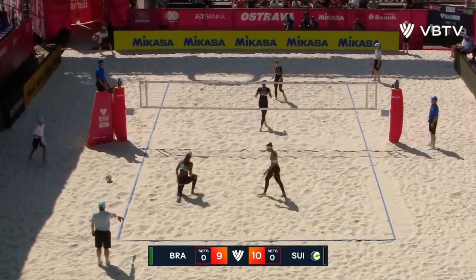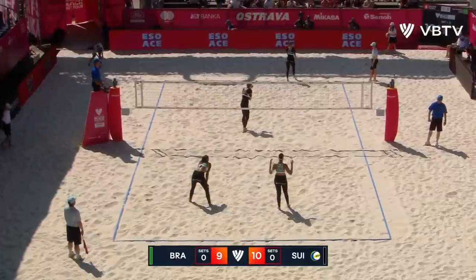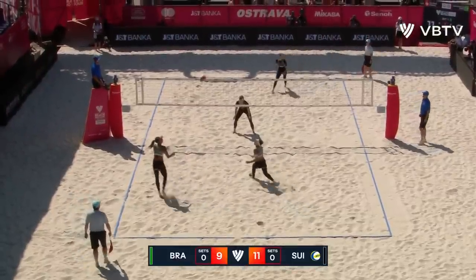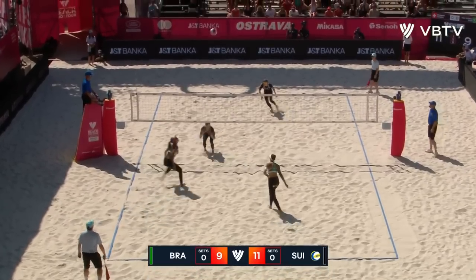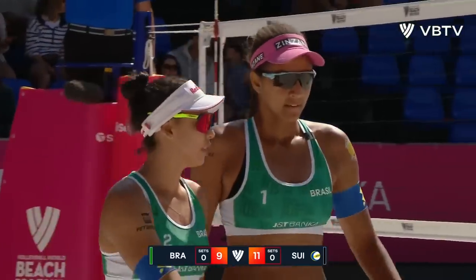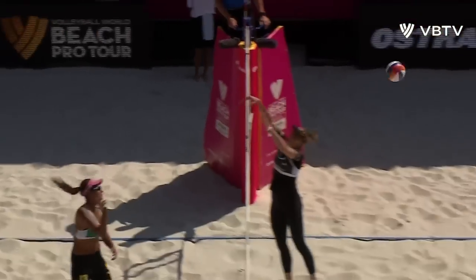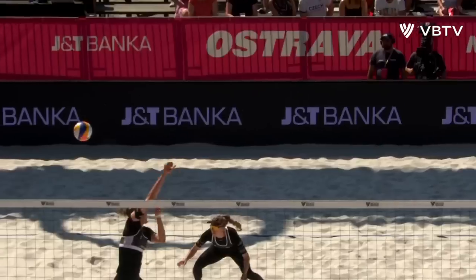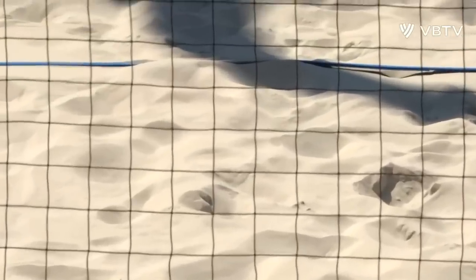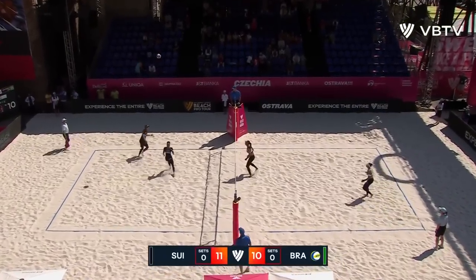An ace. Second ace in rapid succession for Switzerland. And they're two points clear for the first time. They're looking for another one to add to their tally heading into the break. My point. Anna-Patricia makes it count and keeps the gap at one point. At the technical timeout, halfway through the first set. Much better side out from Anna-Patricia, just taking away the peak. One point in it. Switzerland lead 11-10.